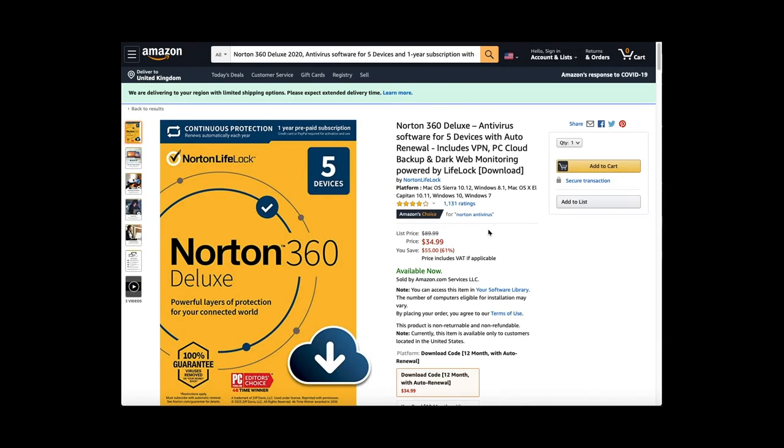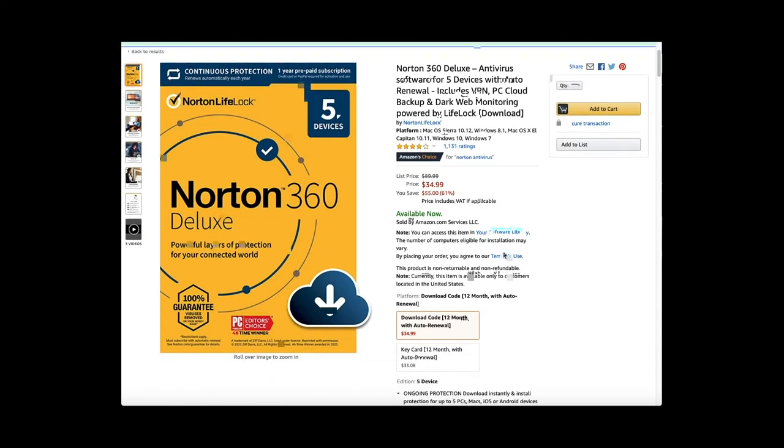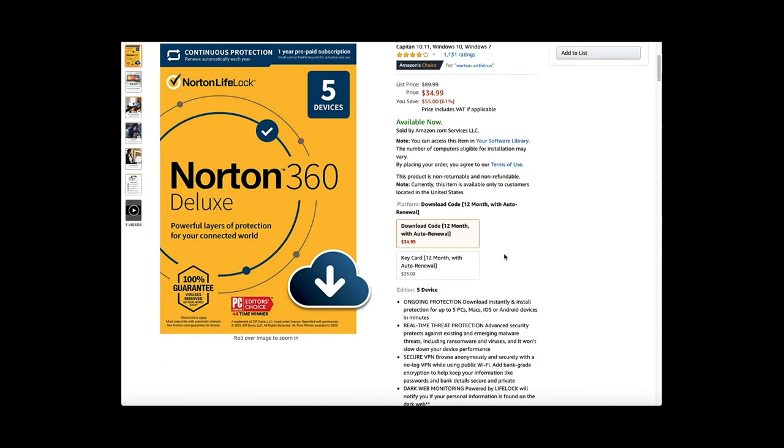The America version is the exact same. Again this is on sale at $34.99, which is 61% saving, as it is listed at $89.99. You get ongoing protection — download instantly and install protection for up to 5 PCs, Macs, iOS or Android devices in minutes. You can get the download code or a key card, with 12 months and auto renew.